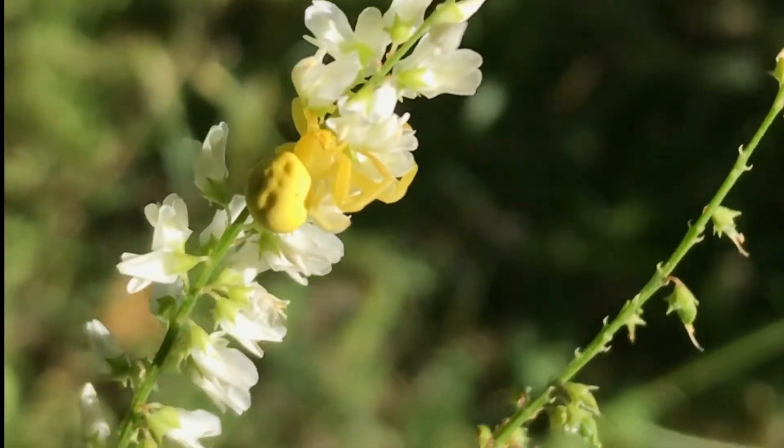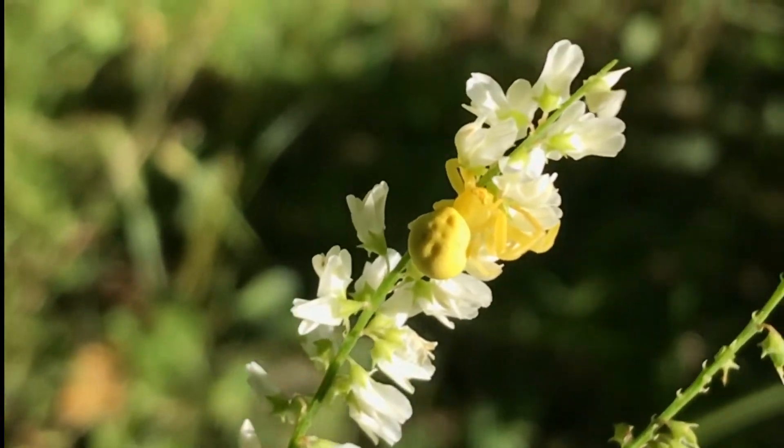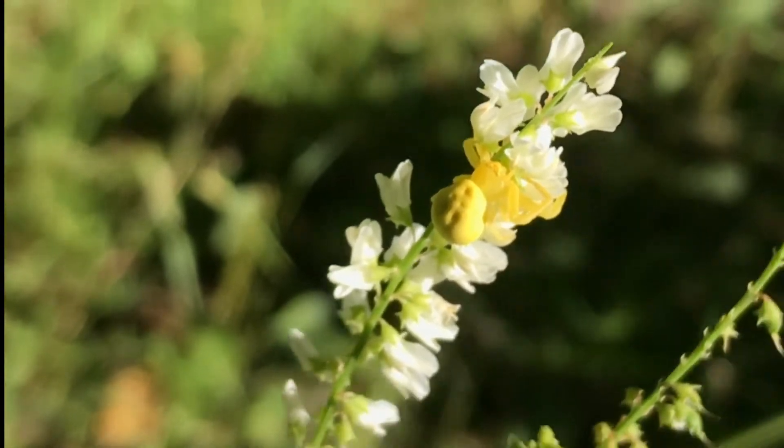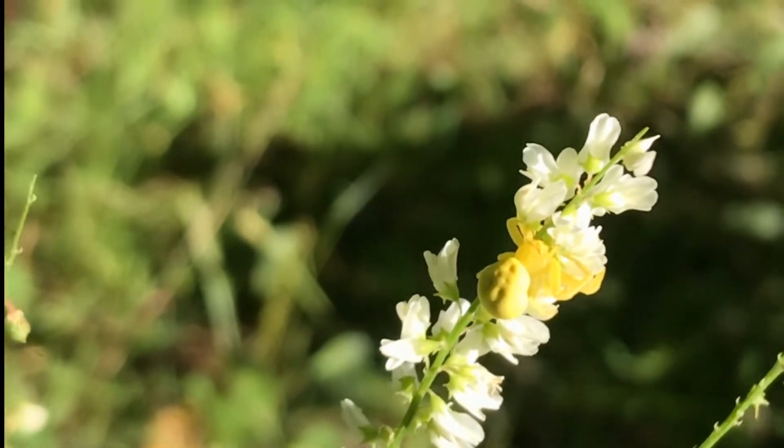You can see her two front pinchers there — they're not really pinchers, they're just legs. And they kind of keep them sideways like that, like a crab. And they also walk sideways like a crab on the ground. So that's why they call them crab spiders.